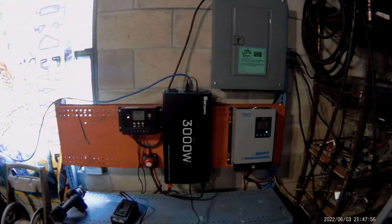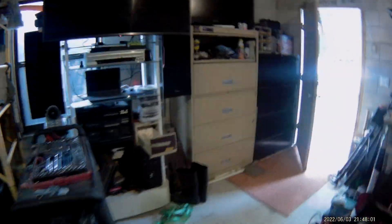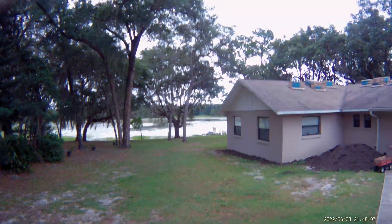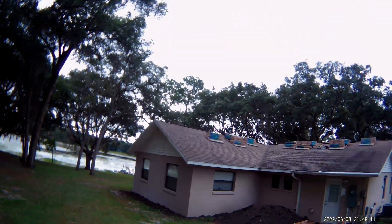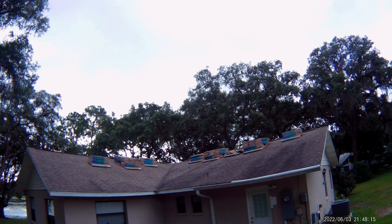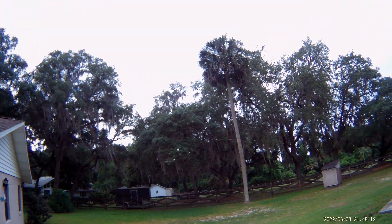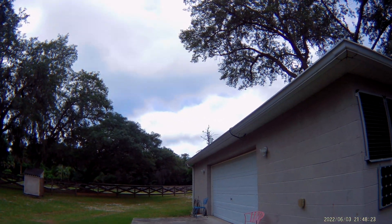That makes me pretty happy. As you can see out here, it's not a bright sunny day by any means — it's totally cloudy. The sun's totally behind the clouds and we're still getting 69 volts. So there's the proof of concept.